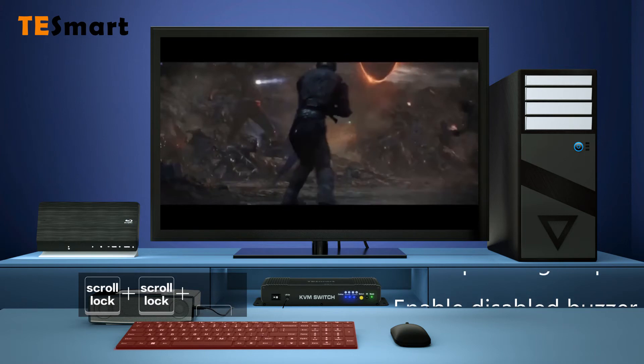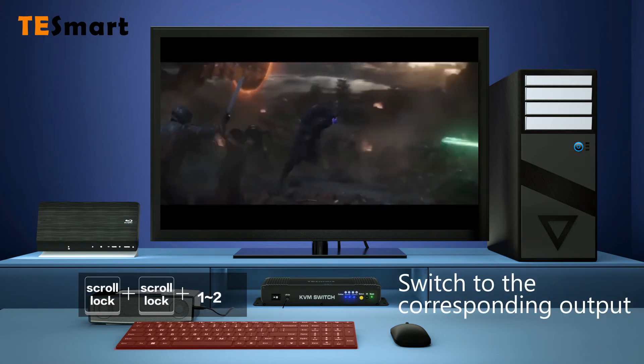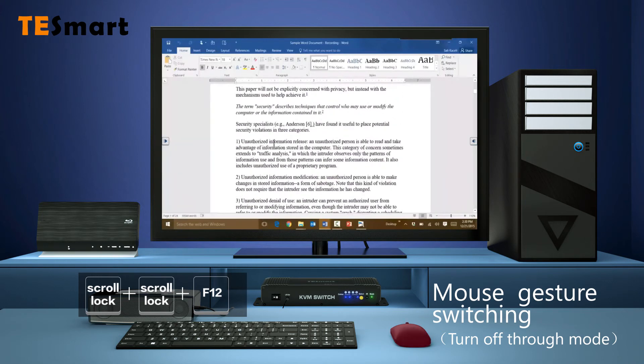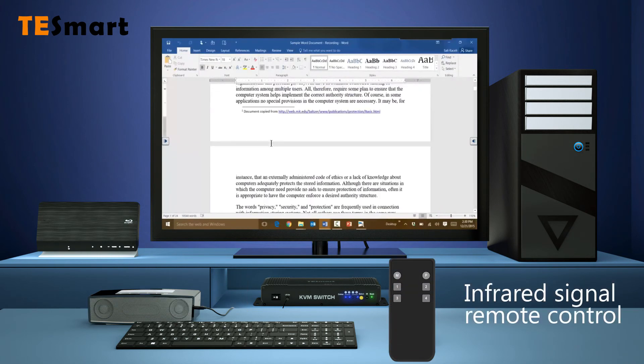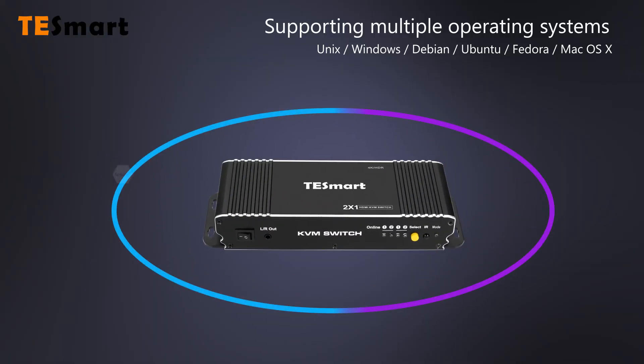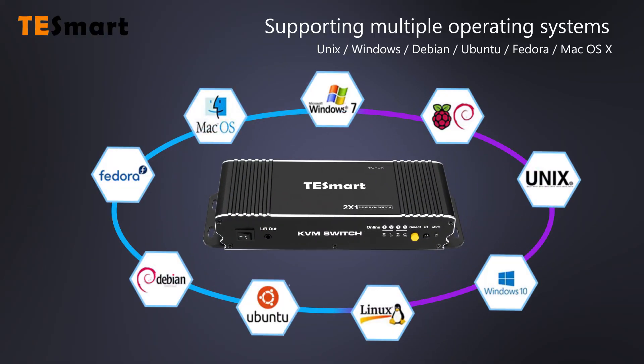Enable or disable buzzer, switch to the corresponding output, mouse gesture switching, IR signal remote control, supporting multiple operating systems.